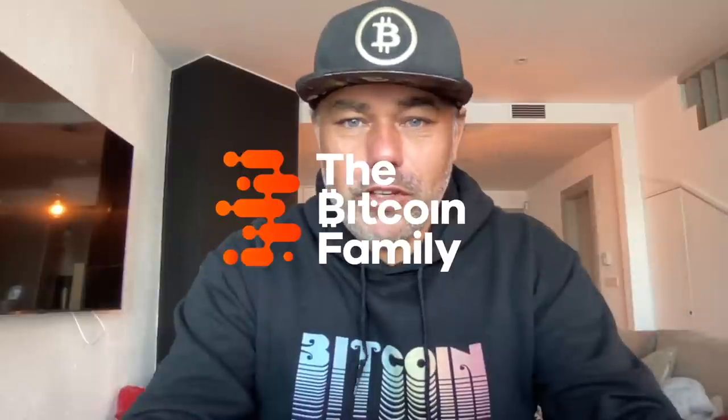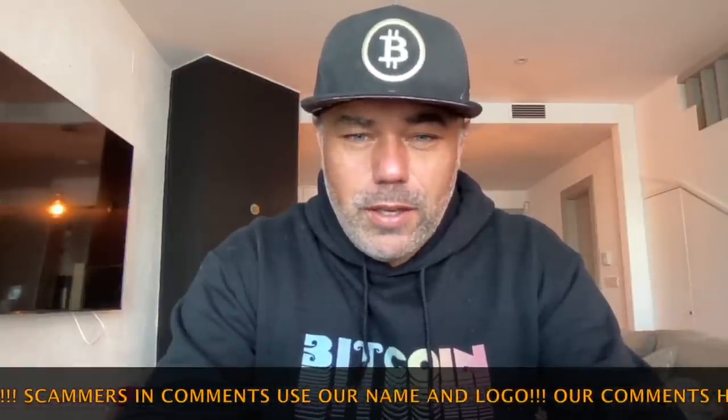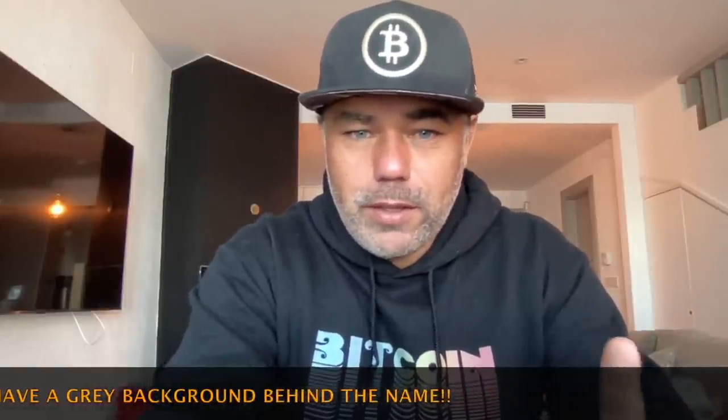Good morning, good afternoon, good evening guys, wherever you are on this beautiful world, whenever you're watching this YouTube video, welcome to the Bitcoin Family YouTube channel. For the newcomers, my name is Diddy and as you can see, I like Bitcoin. Today, beautiful Sunday, I'm going to make a very short TA update about Bitcoin — what to expect in this beautiful day. Let's go to the charts.